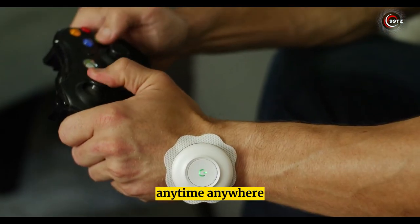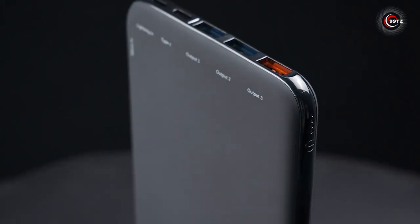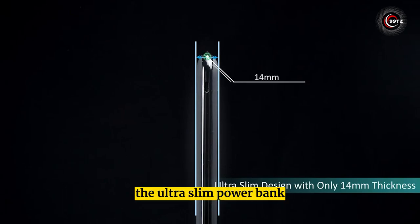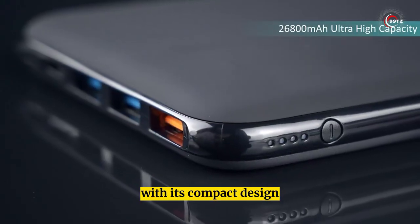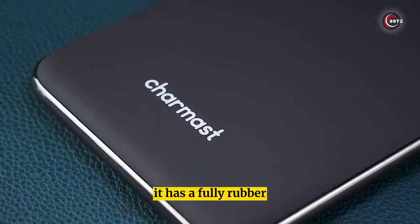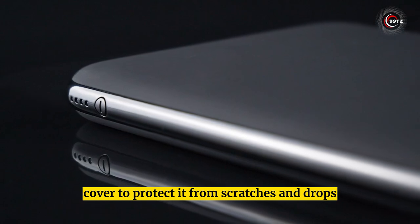Charmast 18-Watt PD Power Bank. Looking for a portable and powerful charger? The ultra-slim power bank with a 26,800 mAh capacity is the best gadget you must have. With its compact design, you can easily slide it into your pocket and take it anywhere. It has a fully rubber oil surface cover to protect it from scratches and drops.